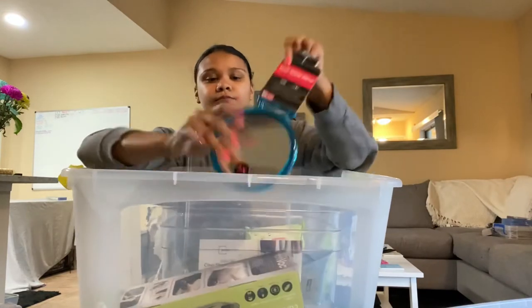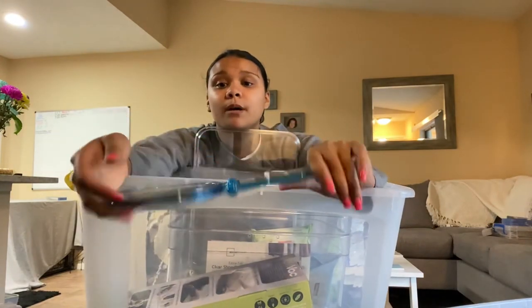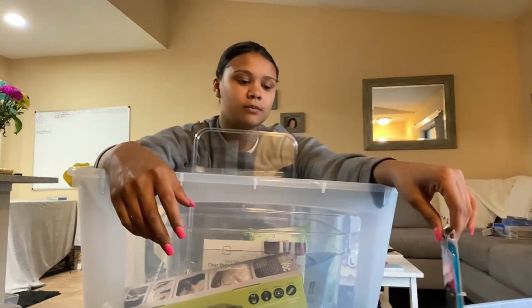I bought this mirror — it was $10. It doesn't look like it should be $10 but I couldn't buy the cheaper one. I'm gonna keep this in the car. I don't even know why I brought it upstairs.